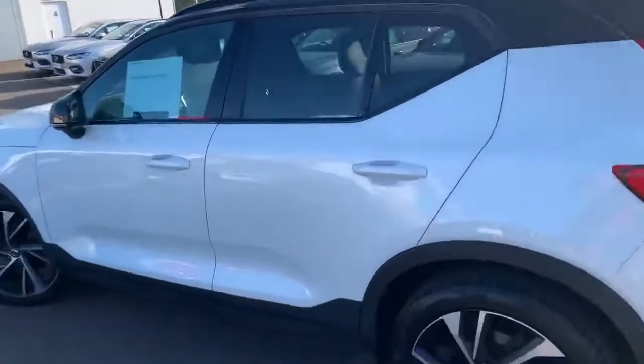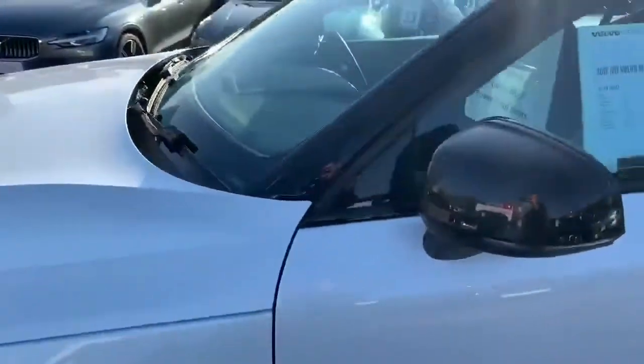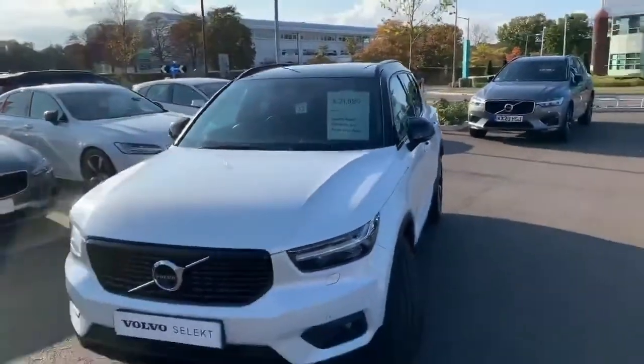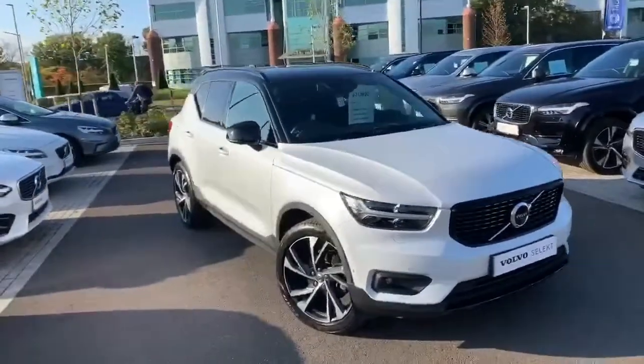The car does have keyless entry on the outside — you'll see the little dimples just there. It also has blind spot information, so there's a little light in the wing mirror that will tell you if someone's in your blind spot. This one also has the Xenium pack, which gives you a 360 camera — I'll show you that in just a moment — and also a lovely sunroof.